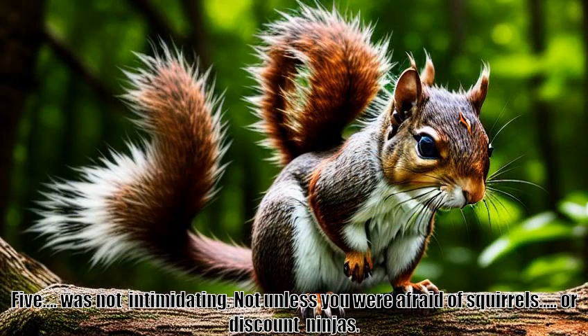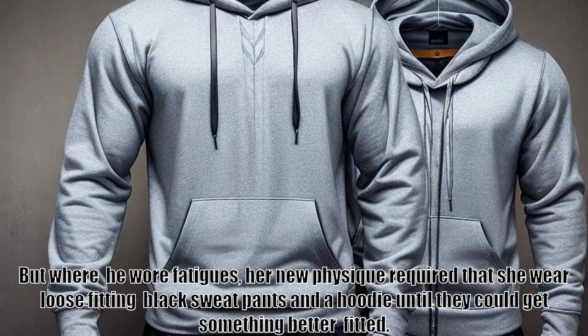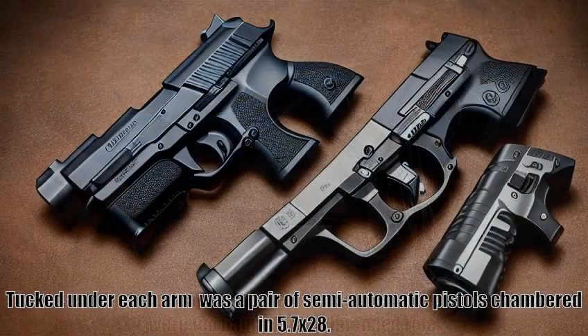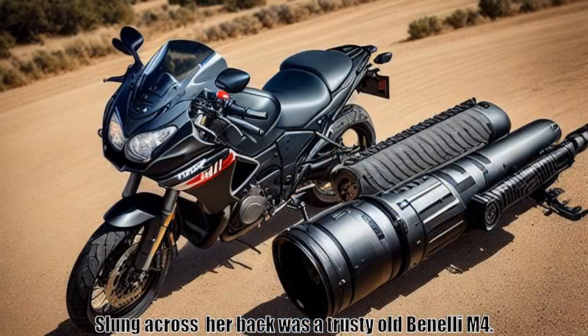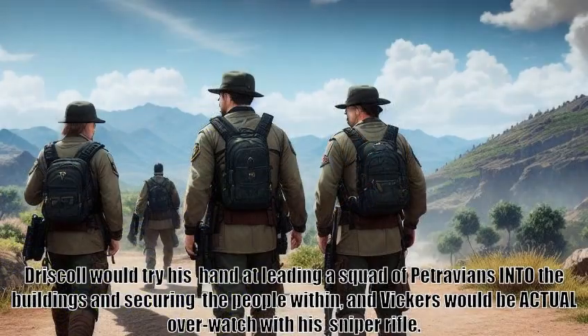Five was not intimidating — not unless you were afraid of squirrels. Or discount ninjas. Like Driscoll she wore a set of orange-lensed goggles, but where he wore fatigues, her new physique required that she wear loose-fitting black sweatpants and a hoodie until they could get something better fitted. She'd used black duct tape to tighten the clothes up in places where they were too baggy for her intended role. Tucked under each arm was a pair of semi-automatic pistols chambered in 5.7x28. Slung across her back was a trusty old Bonelli M4. The plan for them was simple enough: Five would use her climbing skills to function as a scout and close-range overwatch, Driscoll would try his hand at leading a squad of Petravians into the buildings and securing the people within, and Vickers would be actual overwatch with his sniper rifle.